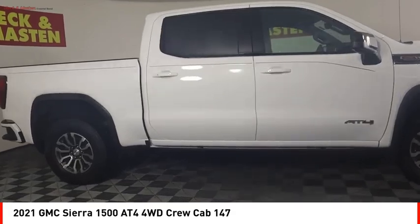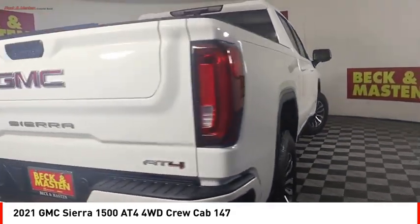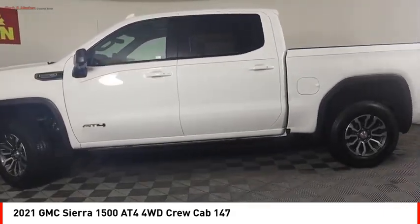Active grill shutters, traction control, stability control, roll stability control, front suspension type: strut. This vehicle offers reliability and good looks at a great price. So come in and take a test drive today.